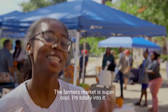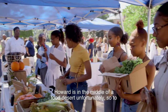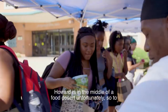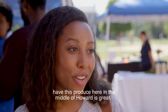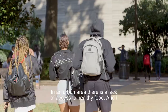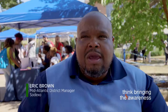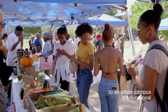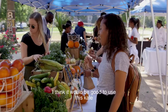This is a jicama. The farmer's market is super cool — I'm totally into it. Howard is in the middle of a food desert unfortunately, so to have this produce here in the middle of Howard is great. In an urban area there is a lack of access to healthy food, and I think bringing the awareness to an urban campus is educational and it allows our students here to understand what healthy eating is all about.